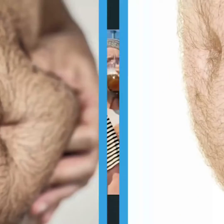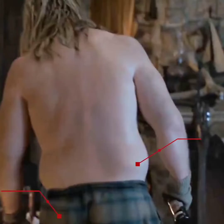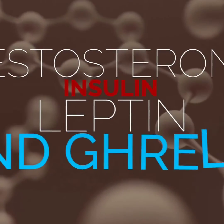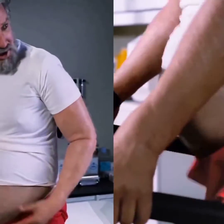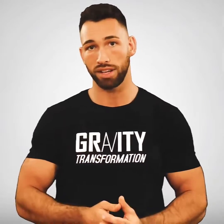Whether you call it a beer belly, a spare tire, or a muffin top, excess belly fat will increase your chances of developing heart disease and type 2 diabetes. As your waist-hip ratio increases, hormones in your body like testosterone, insulin, leptin, and ghrelin go through a series of negative changes, creating a vicious cycle that makes it easier for you to store fat and harder to lose it. And when your waist starts getting bigger than your hips, the medical issues start becoming more and more of an inevitable reality.